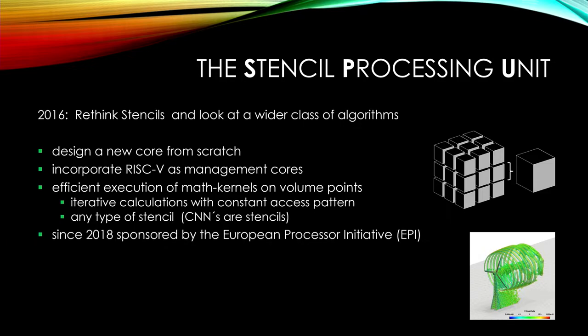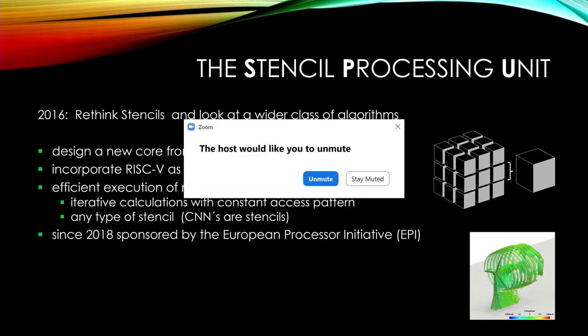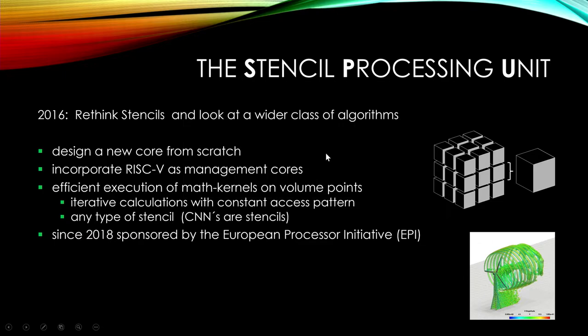This development has been sponsored since 2018 by the European Processor Initiative. That's a European activity to develop a new European processor. There will be an ARM-type processor coming out of that, and some RISC-V-based vector processors as well. This initiative is spending about 200 million euros in Europe, and we are part of it.